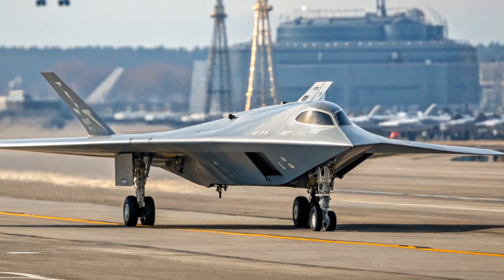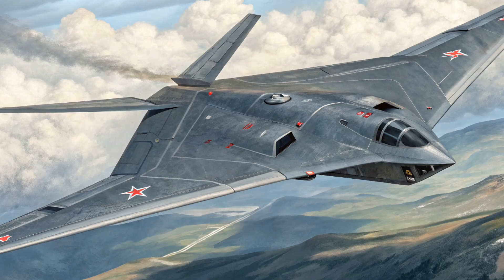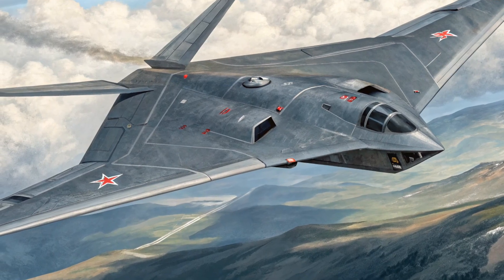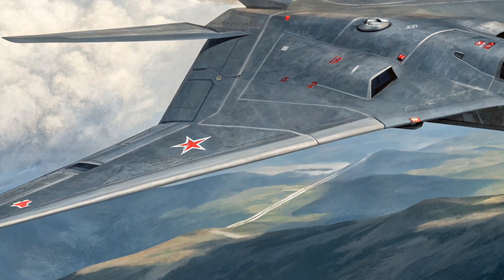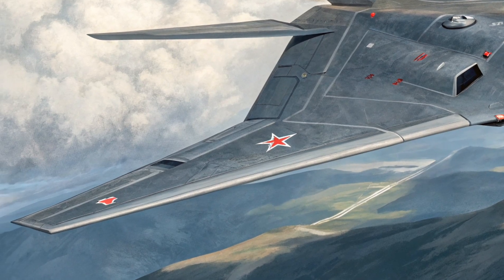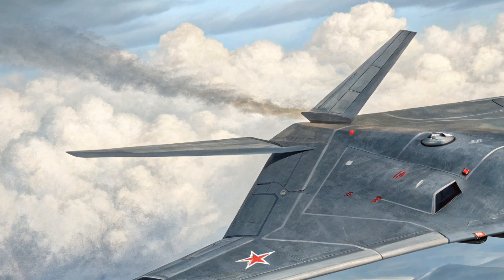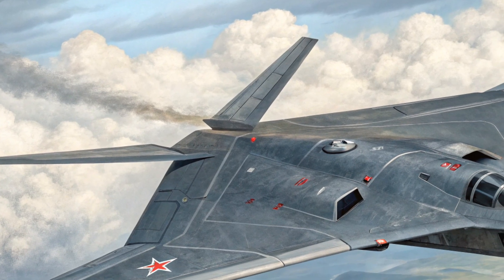In terms of performance, the S-70 is no slouch. It's powered by a modified AL-31F turbofan engine — the same engine family used in the SU-27 and SU-35 fighters — giving it a top speed close to 1,000 km/h. It has a combat radius of around 3,000 km and an overall range exceeding 6,000 km. The internal weapons bay allows it to carry up to 2,000 kg of guided bombs or air-to-surface missiles, all while maintaining a low radar profile.